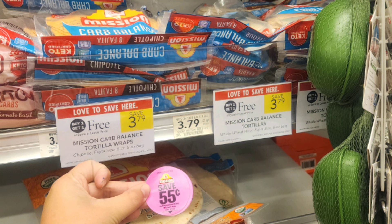Next, we have an awesome deal on these Mission Carb Balance Tortillas. There are different kinds at different prices, but the cheapest one is buy one get one free, priced at $3.79. I found these $0.55 off one Peelys — they do expire today — but with those Peelys, they make them just $1.35 per pack. They also have the Mission Tortillas that are buy one get one free at $4.09, but still a really good deal with the BOGO sale and the coupon.